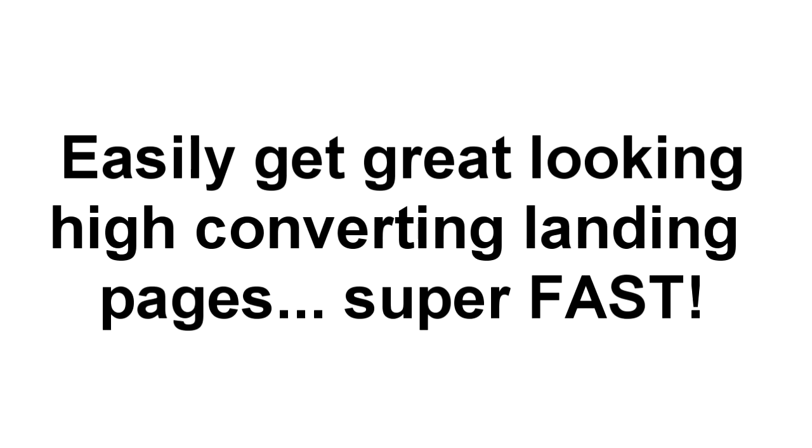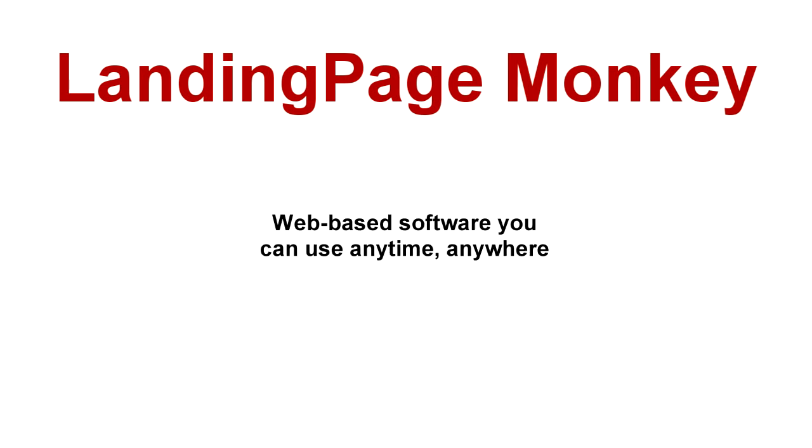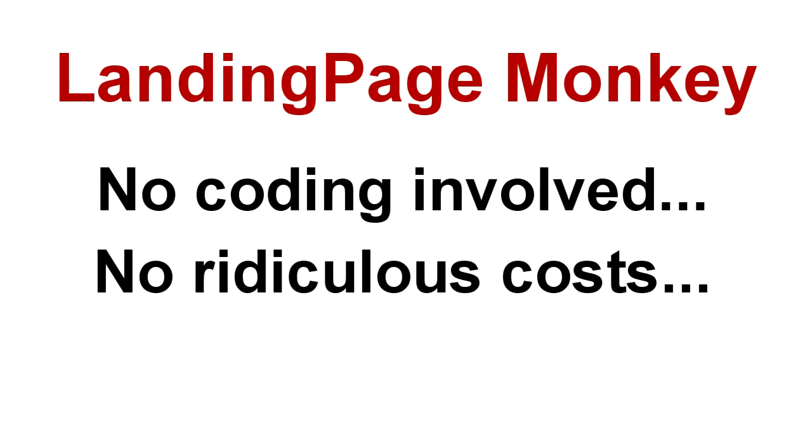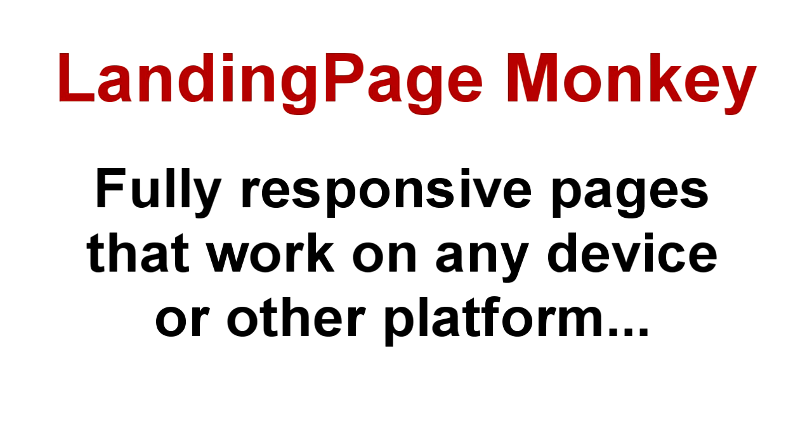we have great news. Because now there's a super easy way to get great looking, high converting landing pages with just a couple clicks of your mouse. Welcome to Landing Page Monkey. Our software is web-based, so you can use it anywhere, at any time, and you can use it to build as many pages as you need without coding, without crazy costs, and so fast you may be in danger of picking up a speeding ticket. Our landing pages are fully responsive.